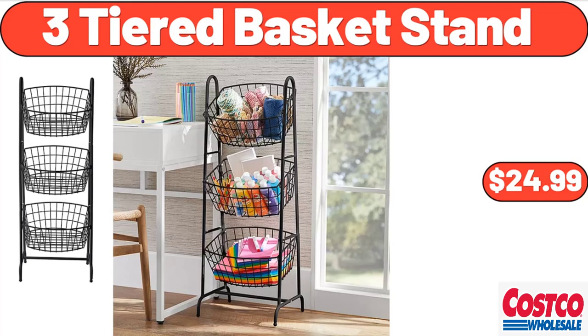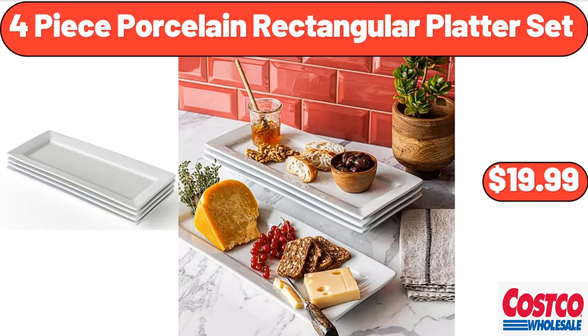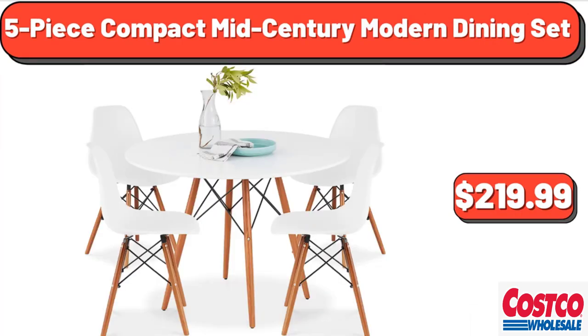Please don't forget to subscribe to my channel, thank you very much. 3-tiered basket stand, $24.99. 4-piece porcelain rectangular platter set, $19.99.